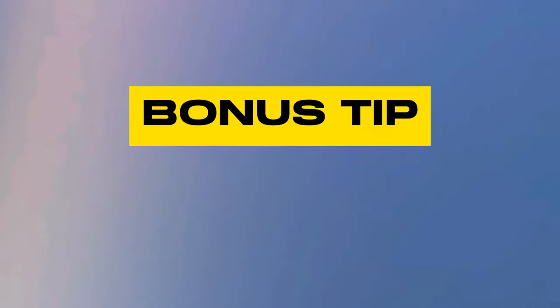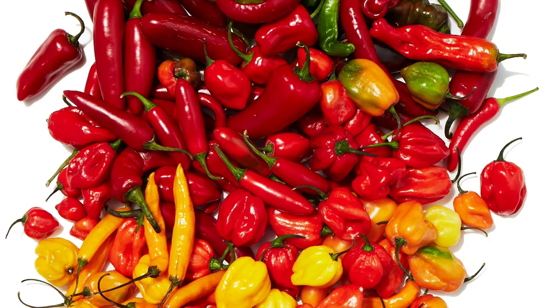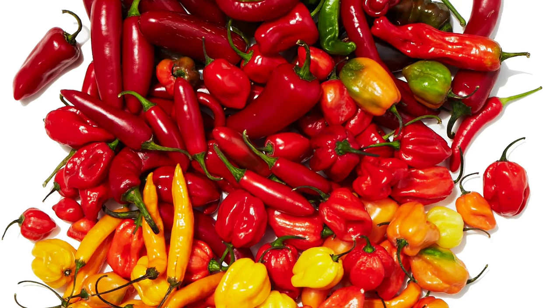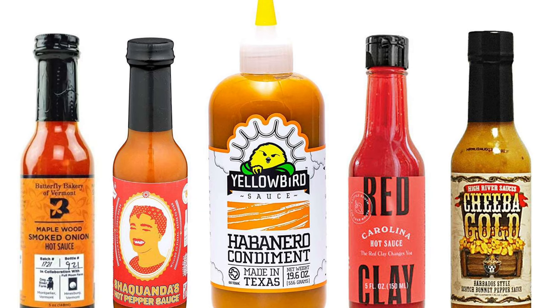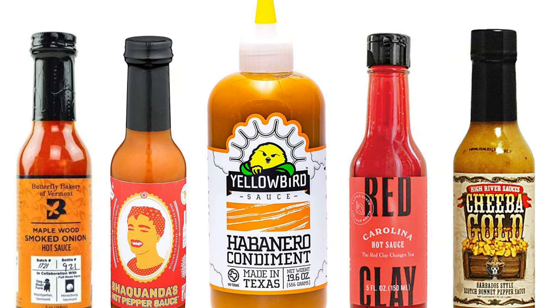Here's the bonus tip on shopping for the healthiest peppers: fresh peppers are absolutely the best, the second best are dried peppers, and hot sauces are the least healthy option.